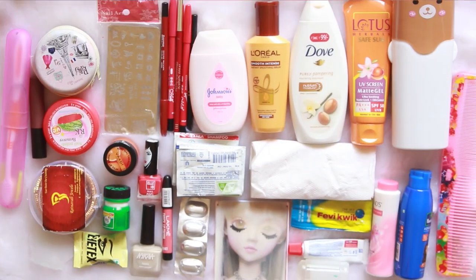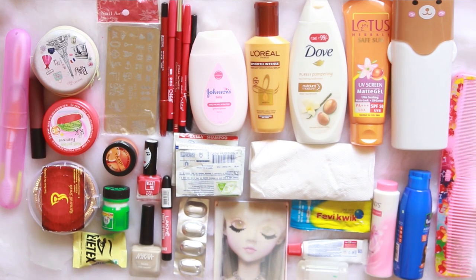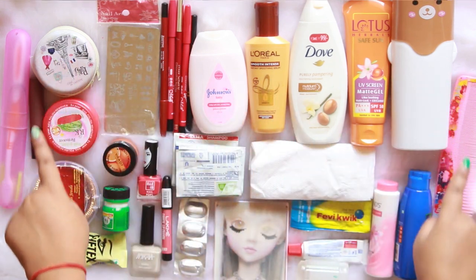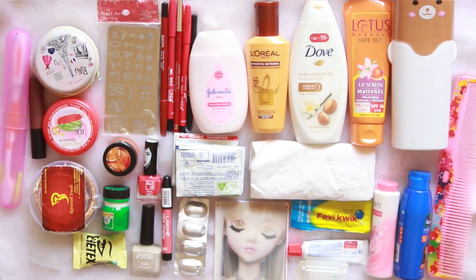So these are all the things I'm going to stack up into the bag. It has every basic essential — from sunscreen, body wash, tablets, lotions, jewelry, hair oil, nail polishes, and many more important items. This bag can hold up to 30 plus items easily.